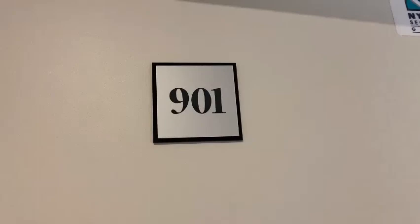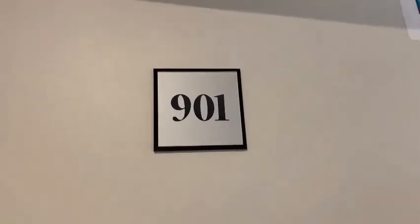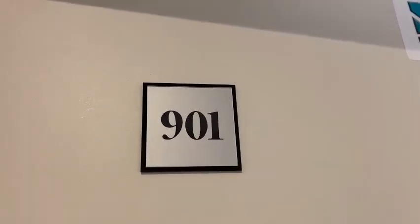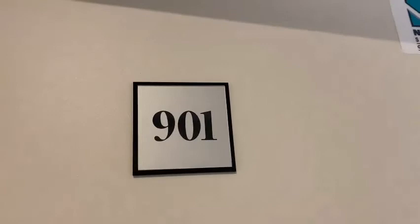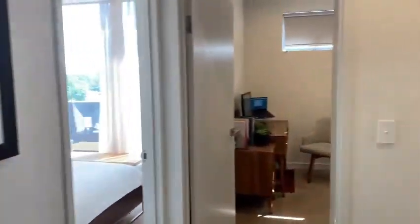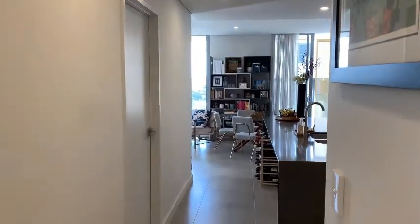Hi everyone, thanks for tuning in. Today we're going to have a quick look through one of the best, newest penthouses in Stratfield — super convenient location at 23 to 25 Churchill Avenue. We're on the top floor, obviously, and we're going to go through unit number 901. Let's have a look through.